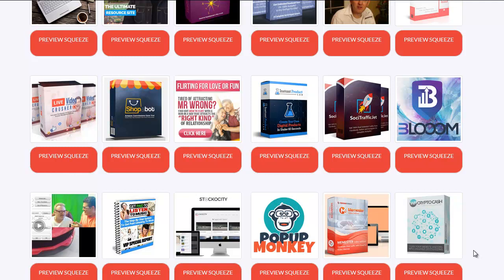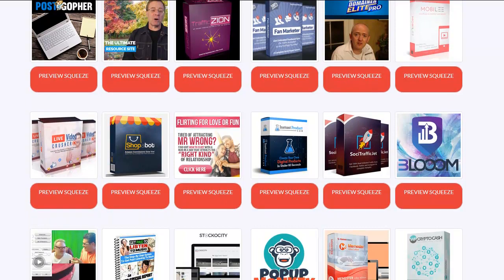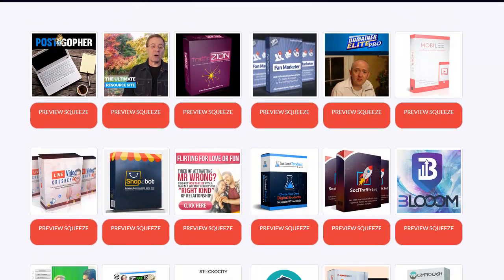I wanted to give you guys a better look at some of the actual items that they have here. What we're looking at is some pretty decent products that have been out recently. Traffic Zion is awesome — it's just about less than a month old. We can see that they have a squeeze page right here, and they have a complete funnel there.